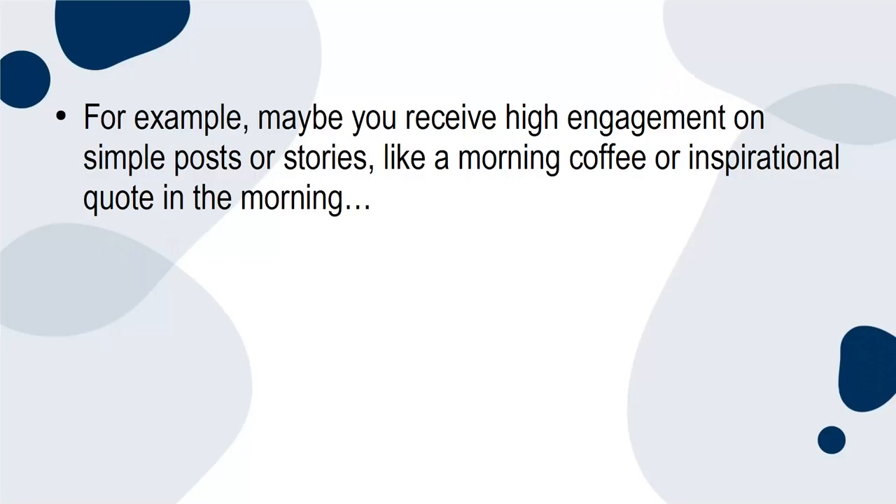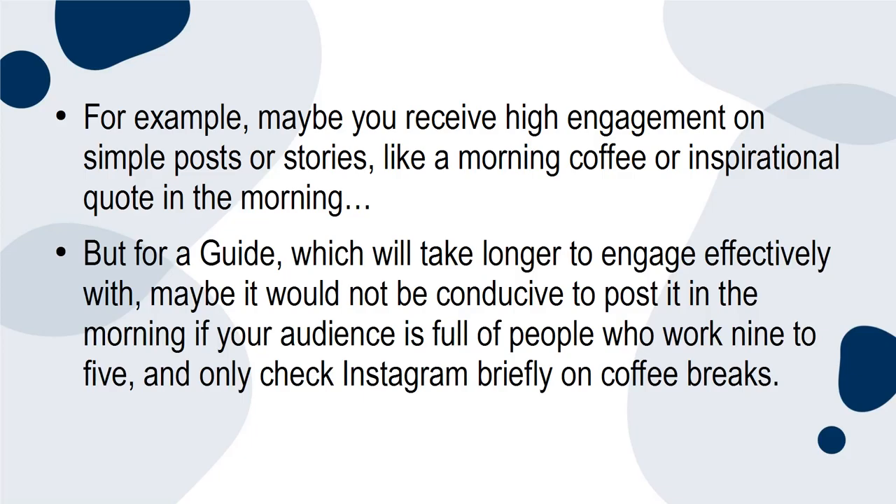For example, maybe you receive high engagement on simple posts or stories like a morning coffee or inspirational quote in the morning. But for a guide, which will take longer to engage with effectively, maybe it would not be conducive to post it in the morning if your audience is full of people who work 9 to 5 and only check Instagram briefly on coffee breaks.